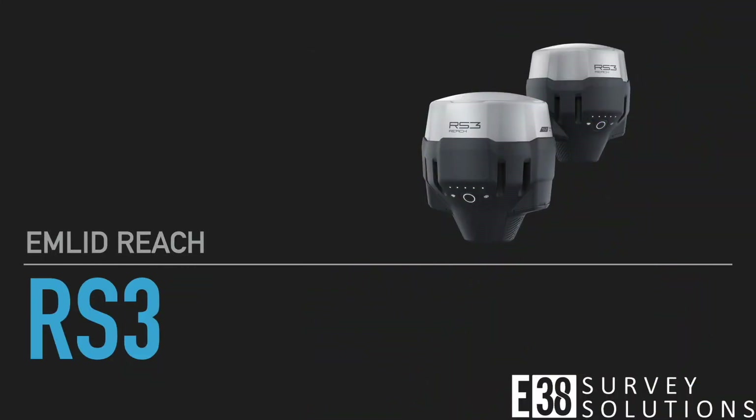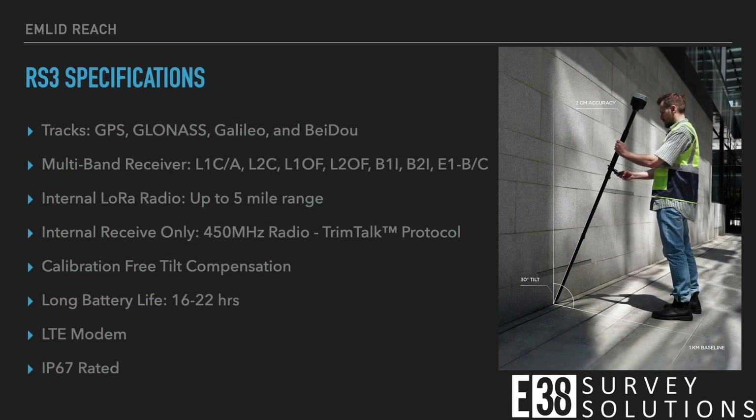Hi, it's Patrick with E38 and I'm going to give you a quick spec review of Emlid's new Reach RS3. Building off of Emlid's RS2+, the RS3 tracks GPS, GLONASS, GALILEO, and Baidu satellite constellations.